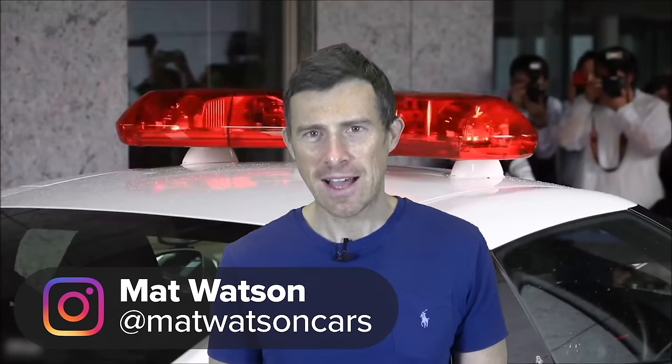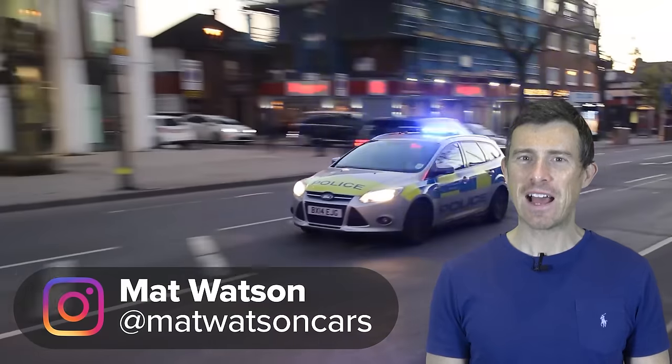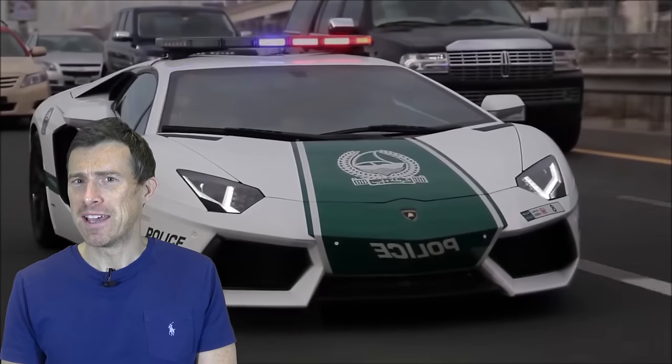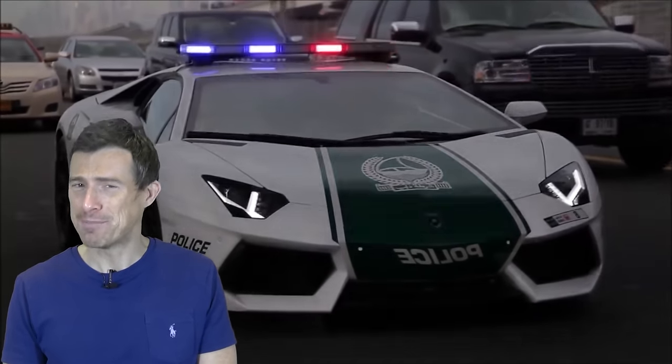Which country do you think has the coolest cop cars? To find out, I've put together a list of the best and the weirdest police cars from all over the world. Some of these cars are just completely insane — you're not going to outrun them in a stolen Volkswagen Golf R, let's put it that way.